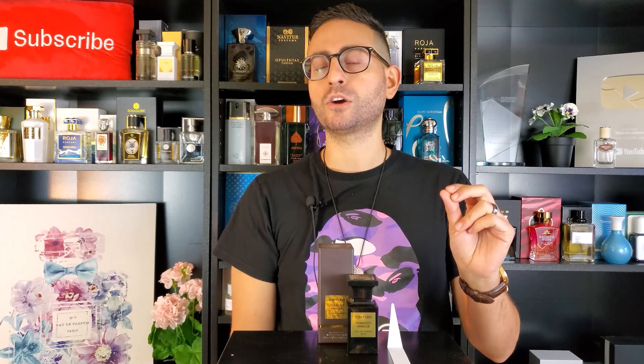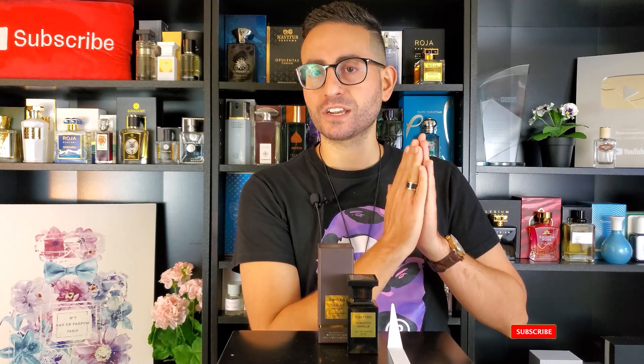So there you have it, ladies and gentlemen — thank you so much for tuning in. That was my fragrance review of Tobacco Vanille by Tom Ford. If you own or have tried this fragrance, I'd love to know what you think — leave a comment down below. Please don't forget to enter the giveaway for 5ml decants of this fragrance, Noir de Noir, and Tuscan Leather — 15ml in total. All you have to do is visit fragranceusa.com, check out the fragrances they offer, and come back and comment which one you'd purchase. The coupon code is Redolescence10 for 10% off. Thanks for watching — I love you all, have a wonderful day, and we'll see you in the next episode!